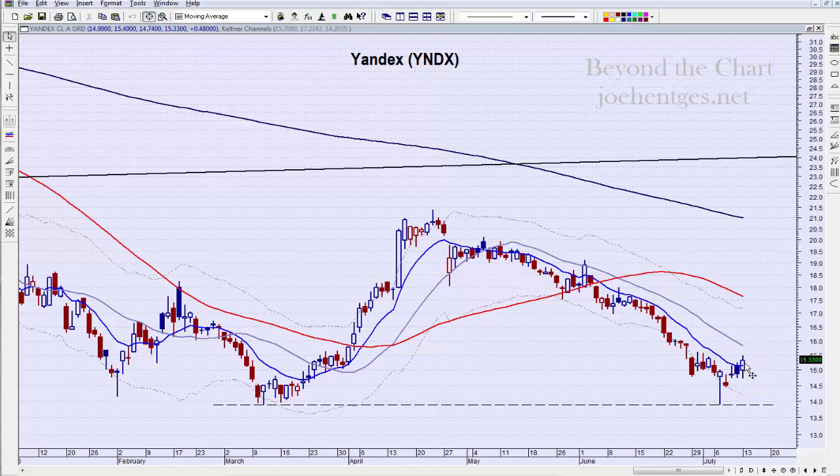I think a low-risk entry could literally be right at where it closed yesterday. We could be getting ready to make a turn and move up. I would keep a stop at any close below the previous two-day low. If you enter today, the low of the previous two days would have been yesterday's low, so you'd stop below 14.74 and just exit — don't play around. A more aggressive stop would be below this low right here.